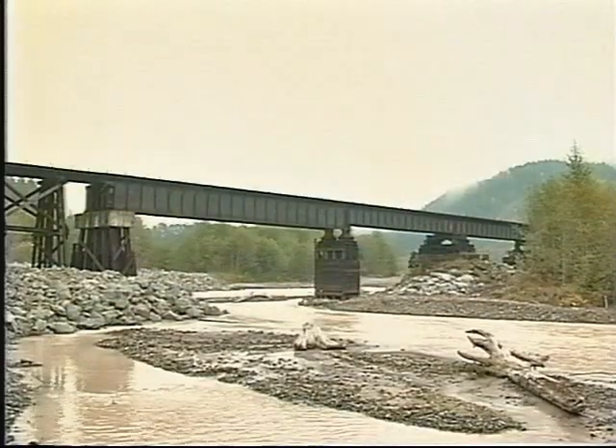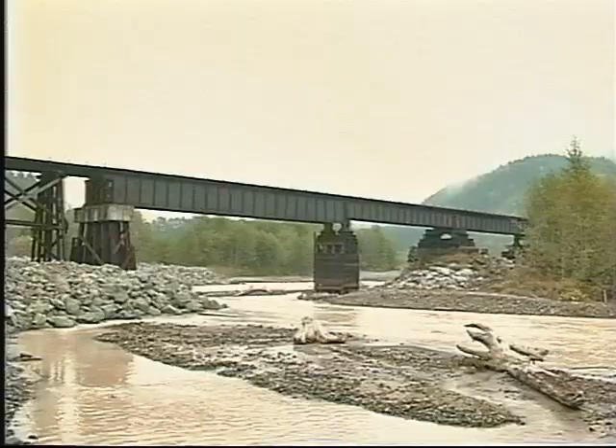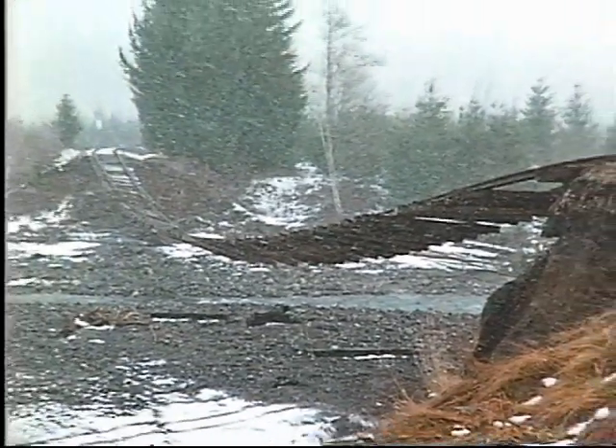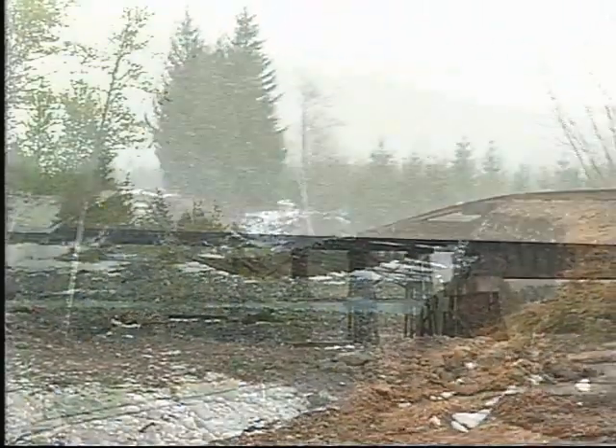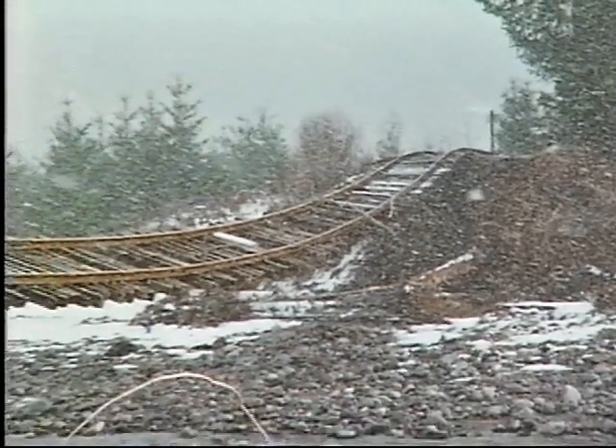Along the Tacoma Eastern Branch of the old Milwaukee Railroad, a dirt fill leading to an 800-foot railroad bridge was washed away. Although the bridge itself was not damaged, over 350 feet of track was seriously compromised.